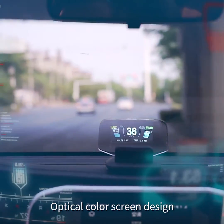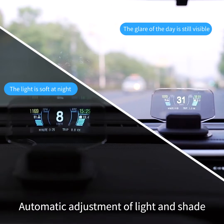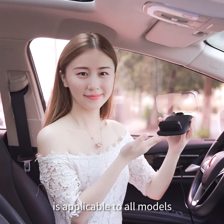The optical color screen design produces no double image, with automatic adjustment of light and shade for clear sight both day and night. The compact body is applicable to all vehicle models.